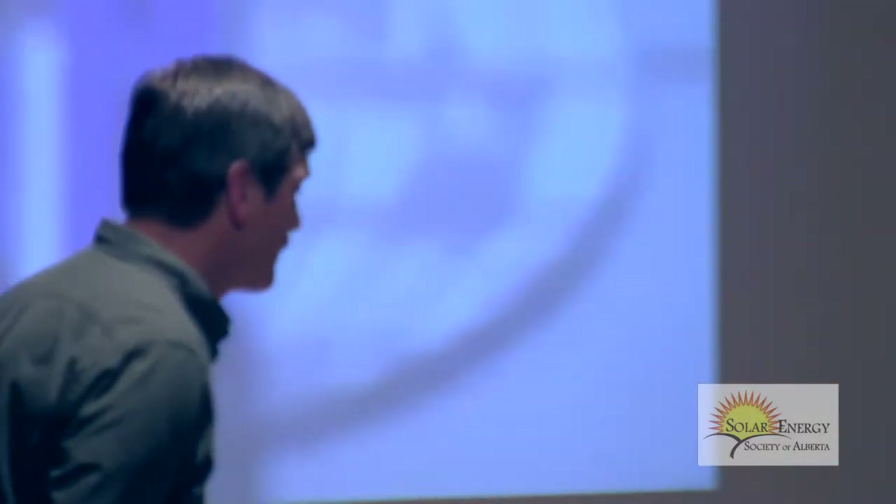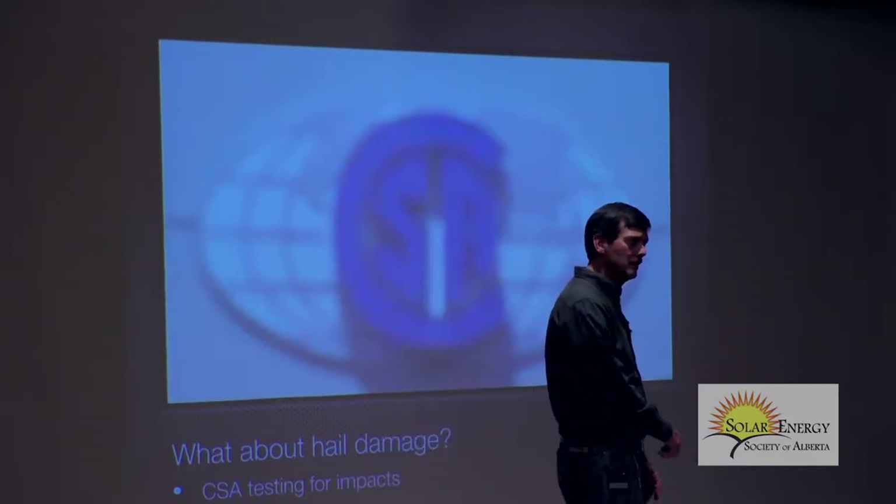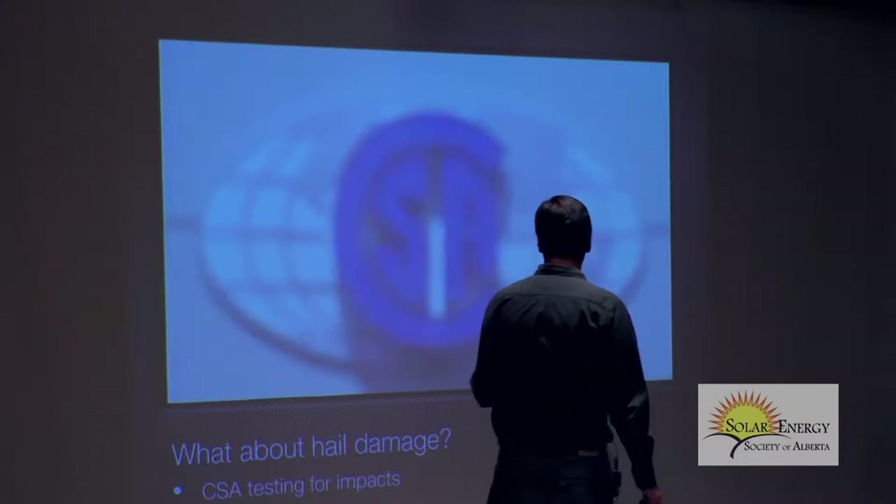This is a video from the Canadian Standards Association. I get asked this question all the time: what about hail damage for solar panels? This is a little video that I've edited and cut out a lot of.